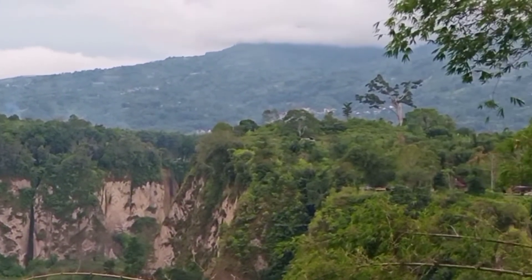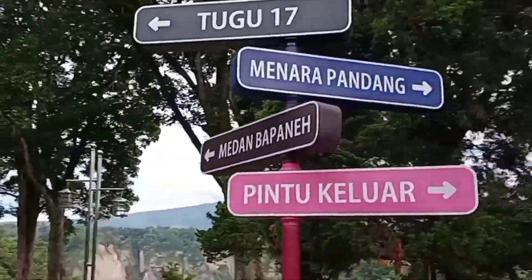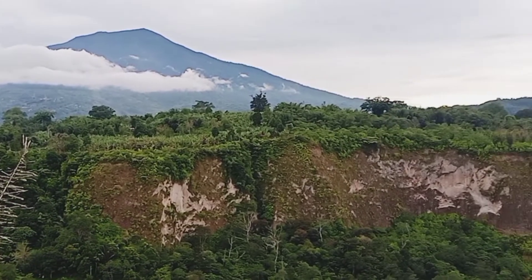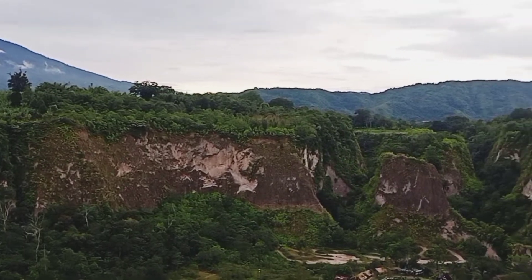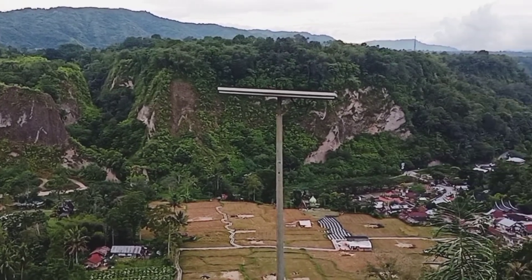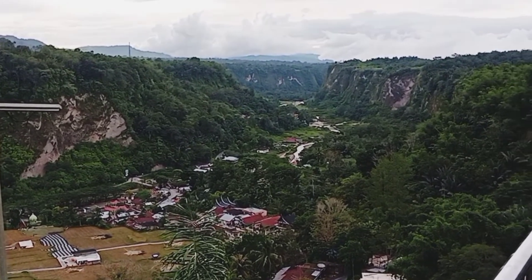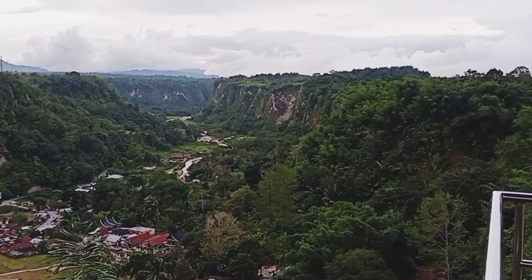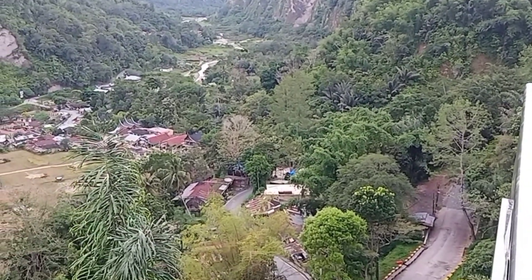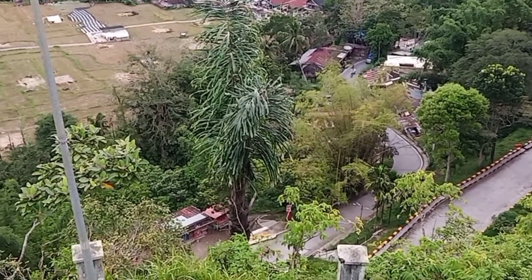Yuk sekarang kita lihat keindahan panorama dari arah Menara Pandang. Indah sekali ya teman-teman pemandangan dari arah Menara Pandang ini. Kawasan ini memiliki sebutan lain yaitu lembah pendiam karena suasananya yang tenang dan damai. Lihat teman-teman, di bawah juga terdapat pemukiman penduduk dengan sawah dan sungainya.